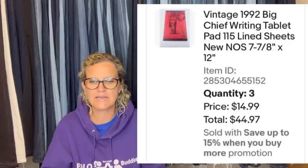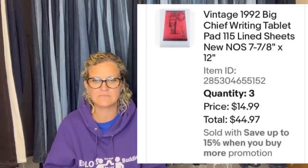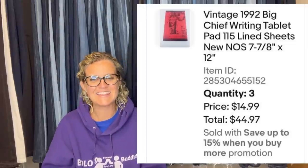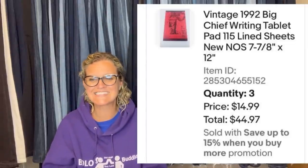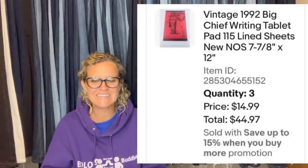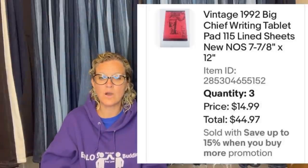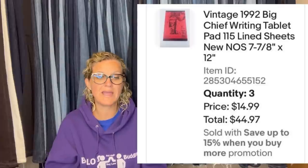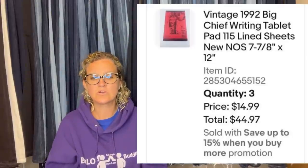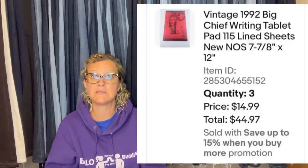This one comes from Jersey Shore Thrifter. A lot of estate sale companies look up items they think hold value and their prices can be ridiculously high. But thanks to Bolo Buddies, you can find gold nuggets that get overlooked. He bought four new old stock writing tablets unused at an estate sale for $1, created a quantity listing, and sold three to a buyer who paid $14.99 each plus shipping — an order total of $56.40 including shipping and volume discount. Not bad for some blank pieces of paper.